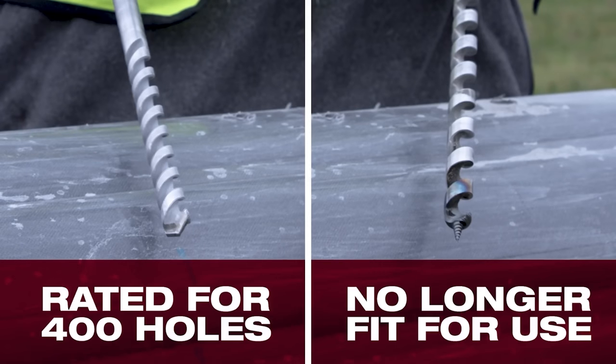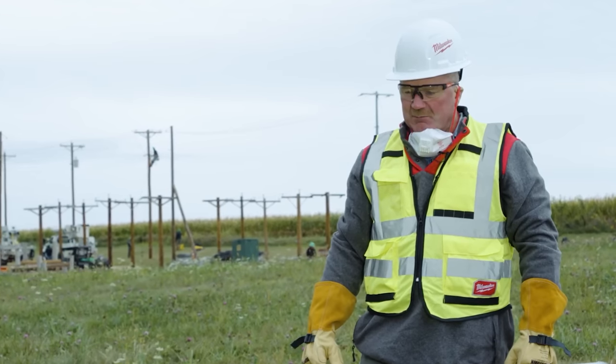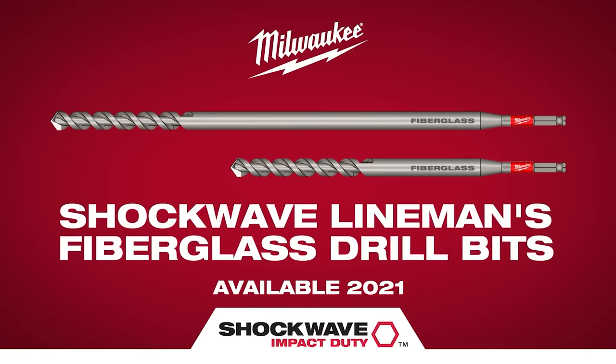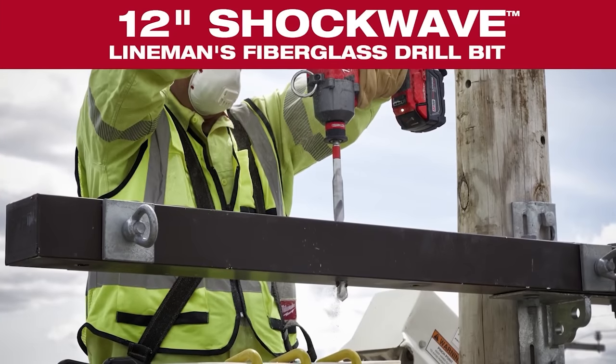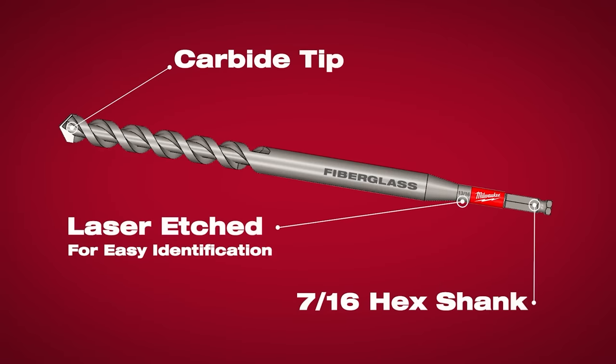How do you see this helping you and your crew? We'll be able to get a lot more done — the production will go up, and that is going to be awesome for us. Our new fiberglass drill bits are going to be launching in 2021, with a 12-inch length for cross arms and a 22-inch length for fiberglass poles. They'll have a laser etch for easy identification and a 7/16th hex shank for a quick connect to impact wrenches.